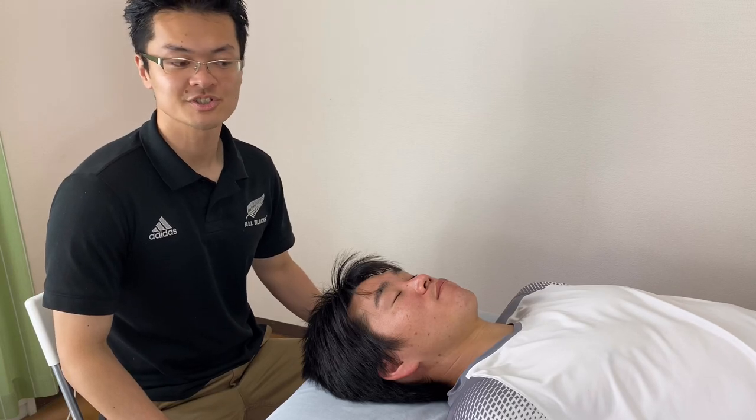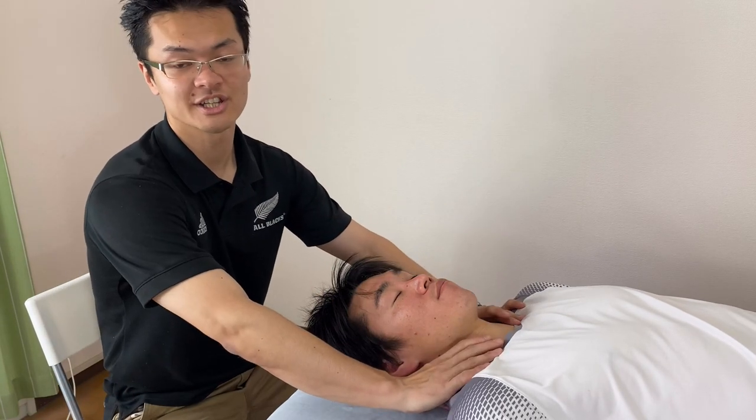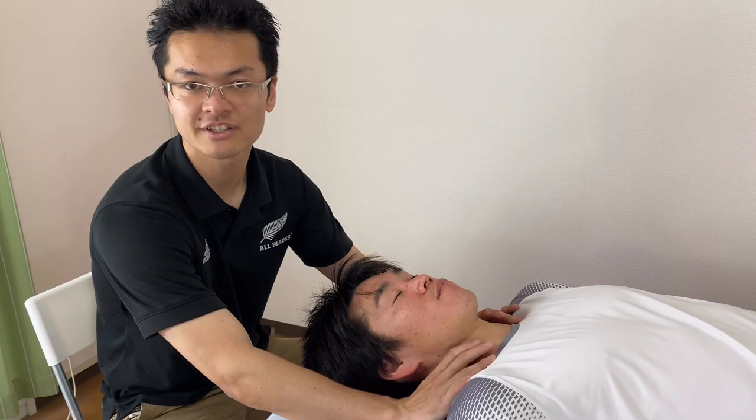In this video, I demonstrate how lymphatic drainage can affect tight joint and tight muscle.